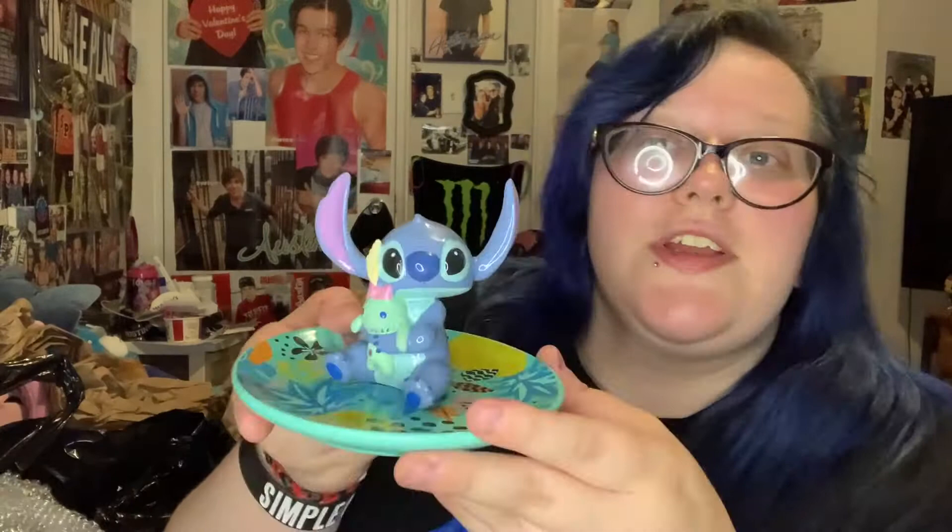So the first thing that's on top that you get — you can smell it through the box — is this little Stitch jewelry tray, and this is the cutest thing ever. He's holding Scrump and he's so cute, and it's glass.